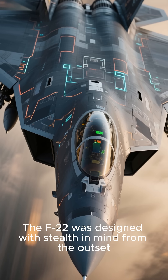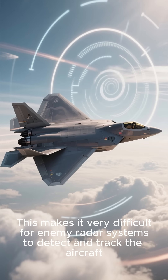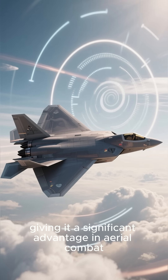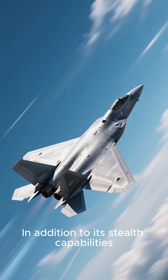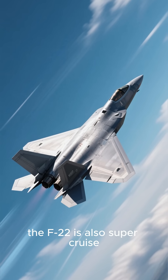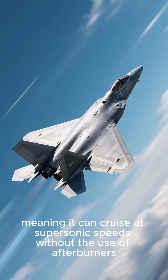The F-22 was designed with stealth in mind from the outset. This makes it very difficult for enemy radar systems to detect and track the aircraft, giving it a significant advantage in aerial combat. In addition to its stealth capabilities, the F-22 is also supercruise, meaning it can cruise at supersonic speeds without the use of afterburners.